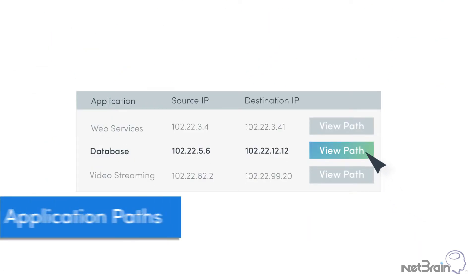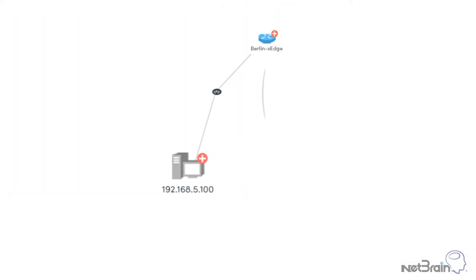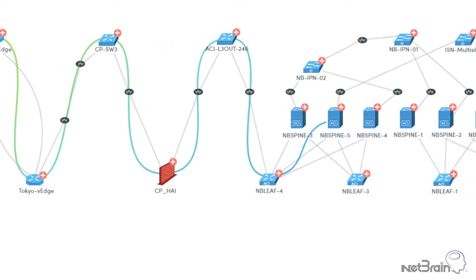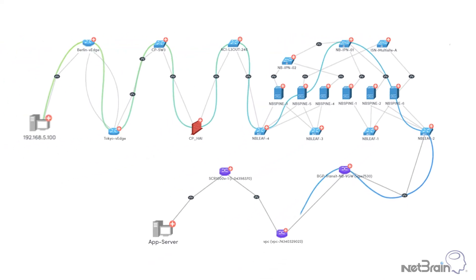Second, Netbrain maps application paths between any two endpoints. For business-critical applications, Netbrain keeps track of the application paths in real-time. So if an application experiences performance issues, it identifies exactly what infrastructure and paths to look at and begins diagnosis immediately.